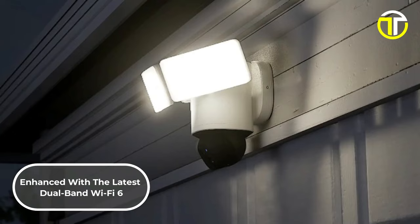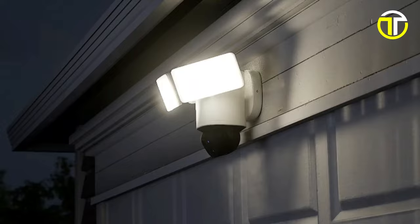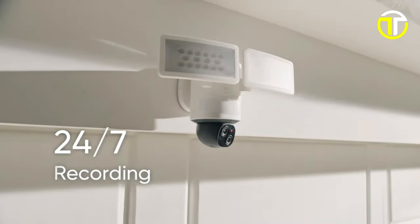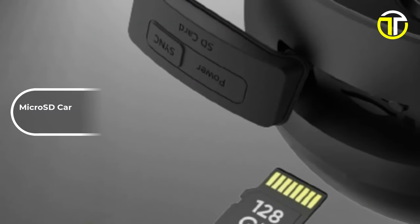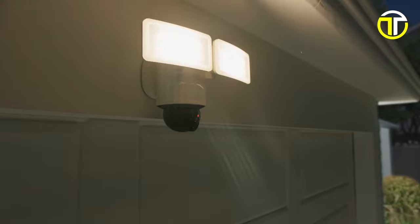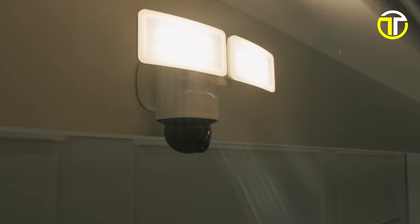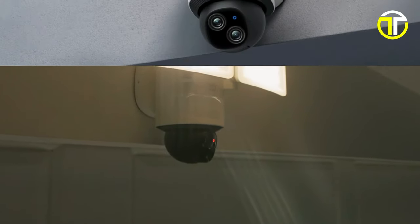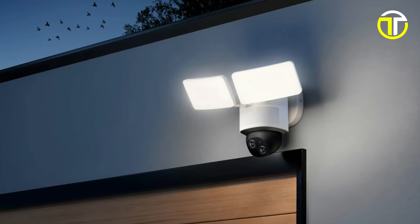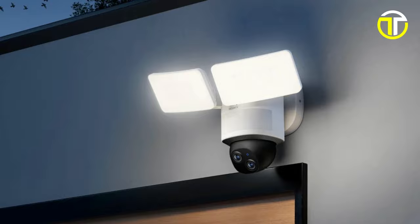Enhanced with the latest dual-band Wi-Fi 6, the camera ensures fast and stable connectivity. The 24/7 recording feature offers continuous peace of mind, supported by microSD cards up to 128GB for ample storage. Designed to withstand the elements, the camera is weatherproof with an IP65 rating, making it suitable for various outdoor conditions. Priced at $219.99, the Eufy Floodlight Cam E340 is a robust choice for those seeking advanced security features, high-quality imaging, and comprehensive coverage.